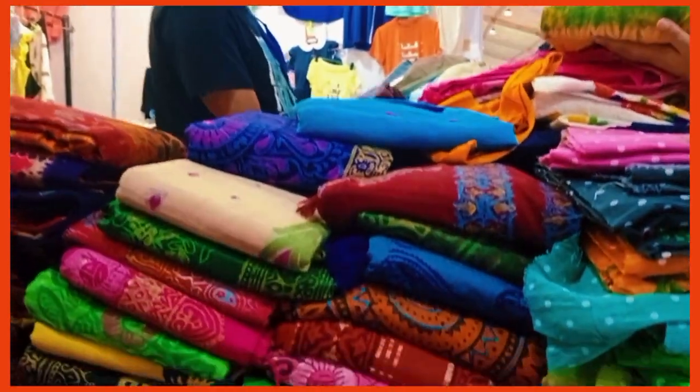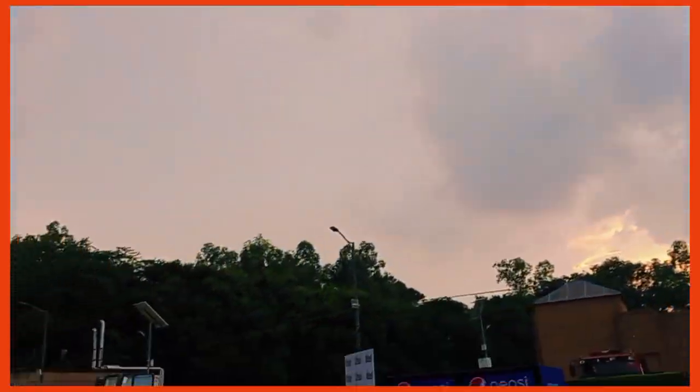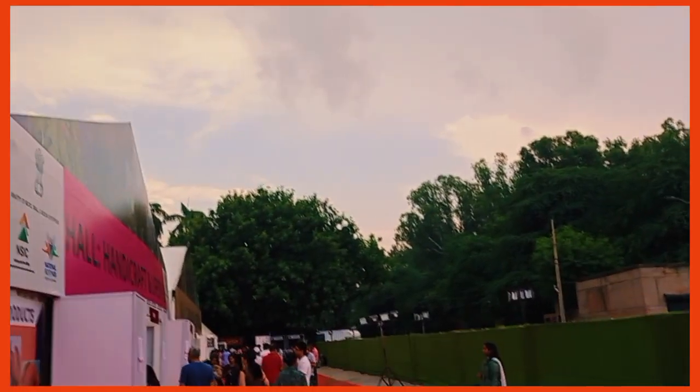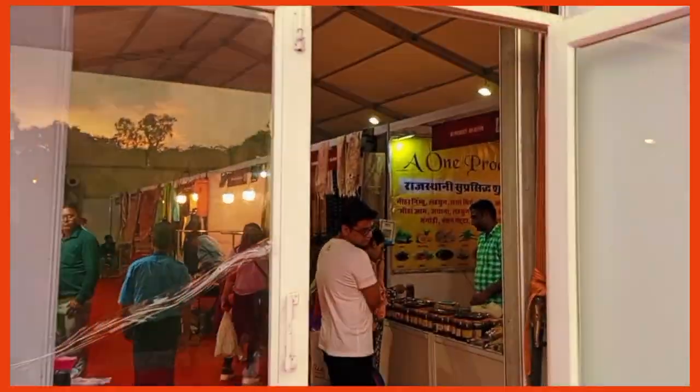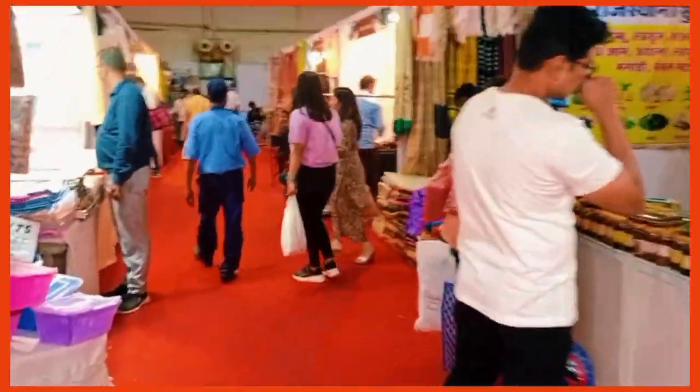These items are available at good deals and are not at all available online - they are very exotic. The third hall was about handicrafts and was purely Indian-based.